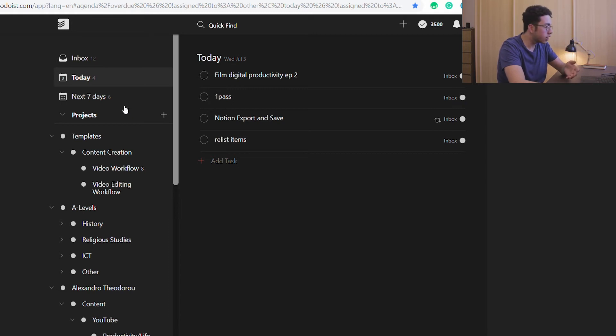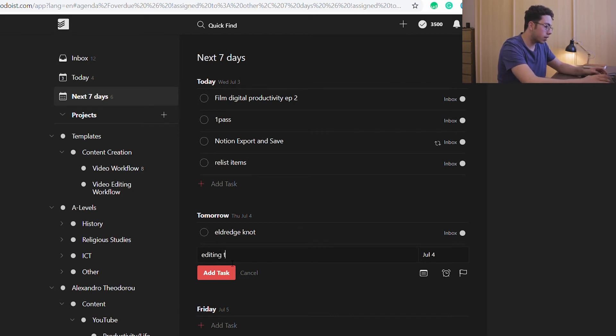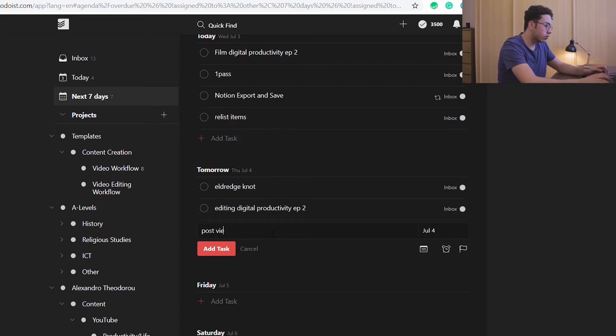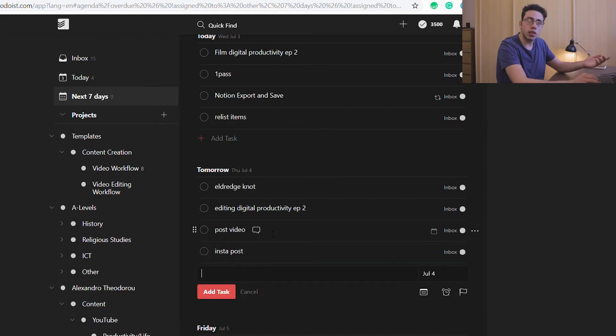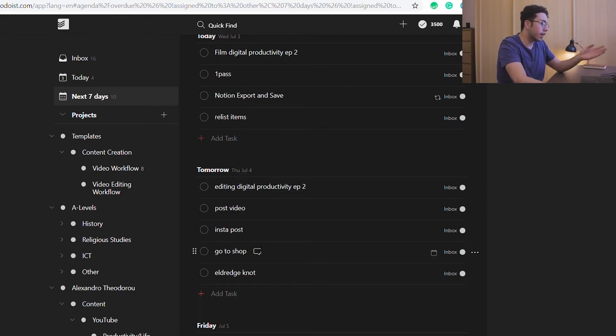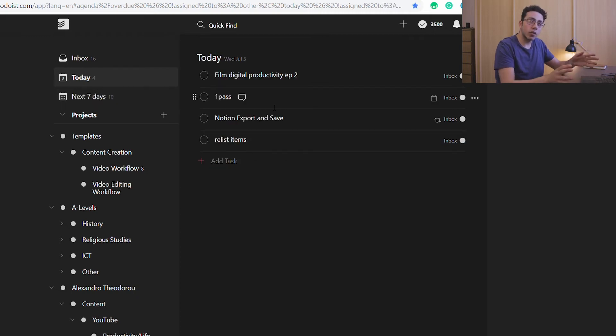How I usually use Todoist is I go to the next seven days and write down the tasks I need to get done. For example, tomorrow I might add 'editing digital productivity episode two,' or if I needed to post a video, an Instagram post — whatever tasks I needed to get done. Events don't usually go here because these are tasks; as I said, events go in Google Calendar. Then once I've done that planning, on the day I look at today and write tasks in my notebook, which I'll show you shortly.